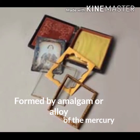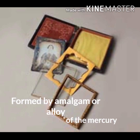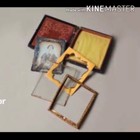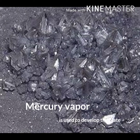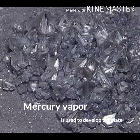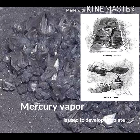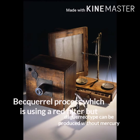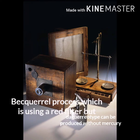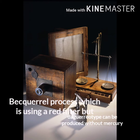The image is often described as being formed by an amalgam or alloy of mercury and silver, because mercury vapor from a pool of heated mercury is used to develop the plate. There is also the Becquerel process, which uses a red filter and two-and-a-half stops of extra exposure, so the daguerreotype can be produced without mercury.